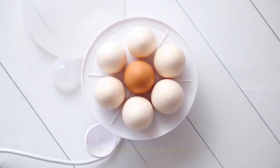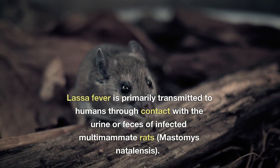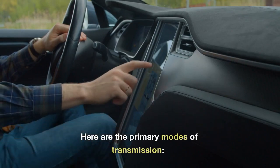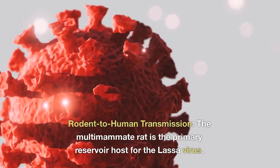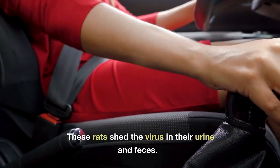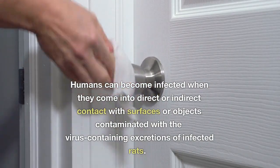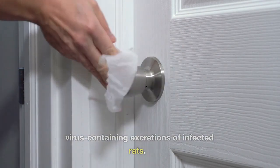How does Lassa fever transmit? Lassa fever is primarily transmitted to humans through contact with the urine or feces of infected multimammate rats. The multimammate rat is the primary reservoir host for the Lassa virus. These rats shed the virus in their urine and feces, and humans can become infected through direct or indirect contact with surfaces or objects contaminated with virus-containing excretions of infected rats.